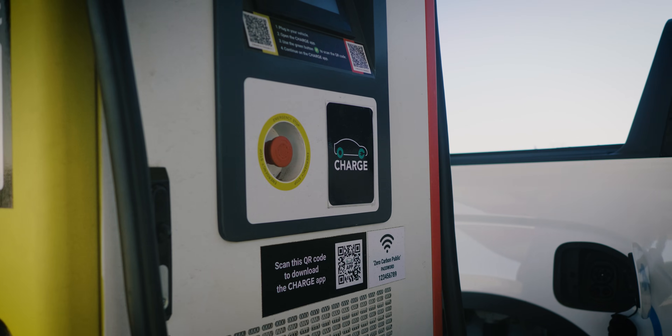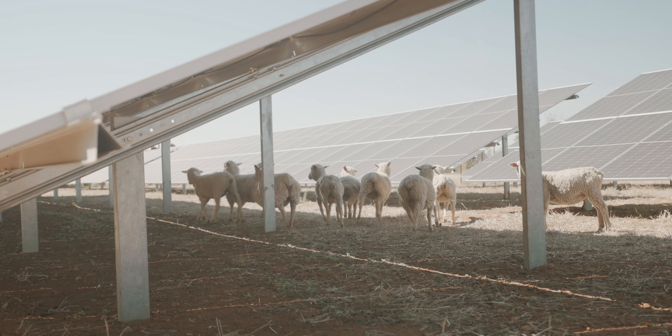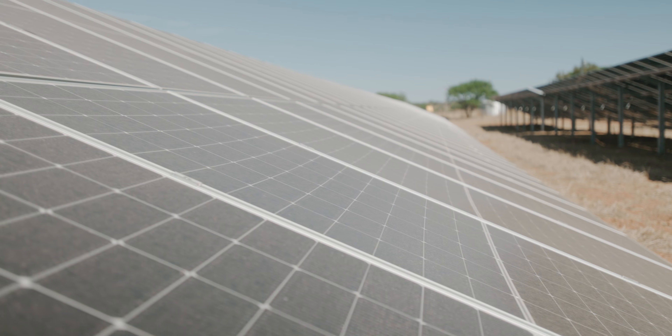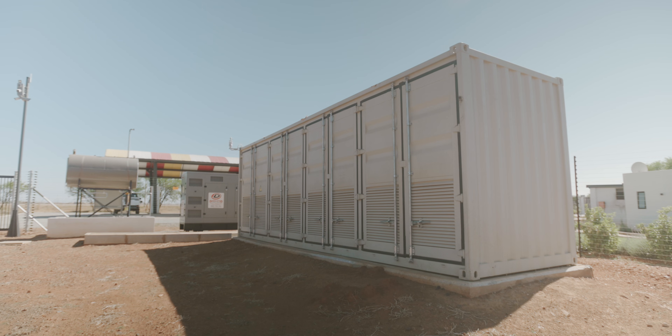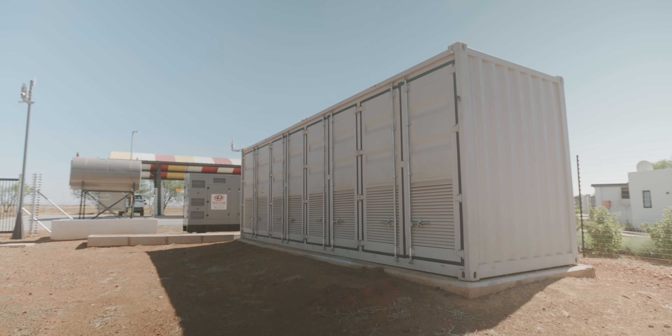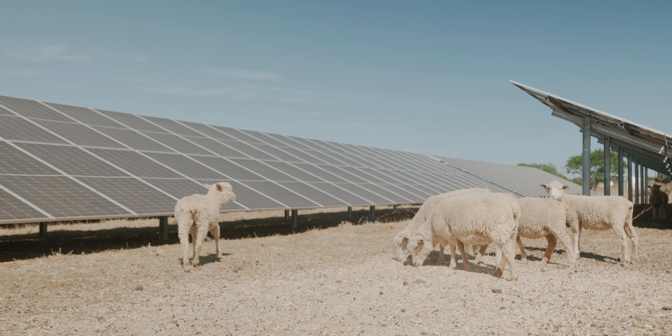The station we're at now is Charged Vormoranstad, and this is our first station. It's powered by 280 kilowatt peak of solar. We've got a 630 kilowatt hour battery and a backup generator as a last resort.